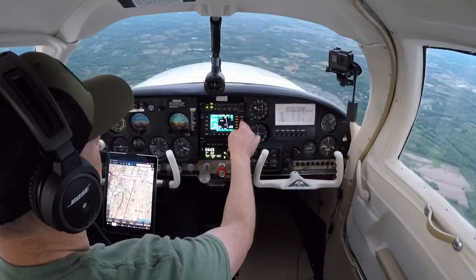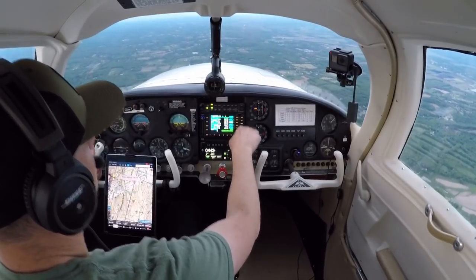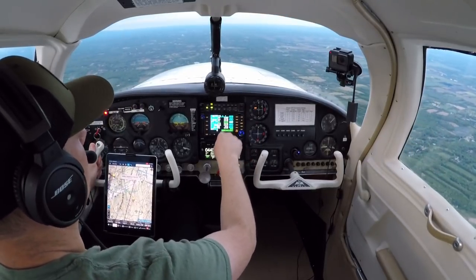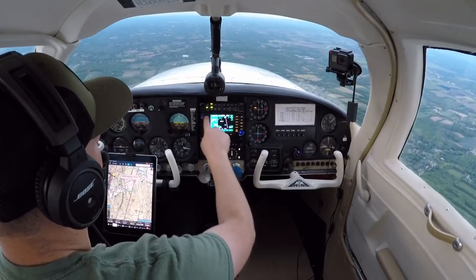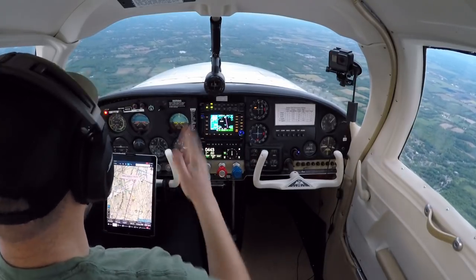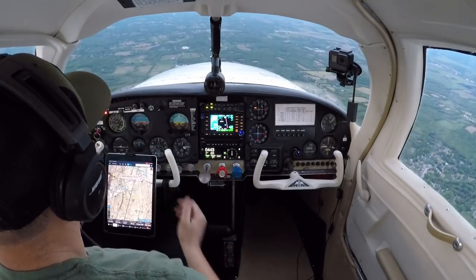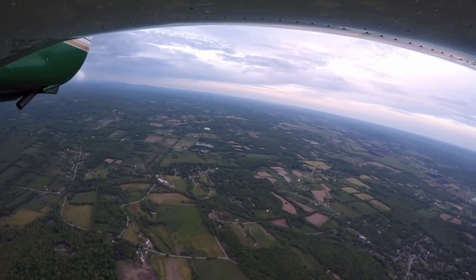At standby, I'm going to go to Information, Frequency, and put in the Unicom — then standby. Let's monitor that channel. I'm going to see who's using what or where. There are always planes flying in the pattern. We're currently just over the very end of the runway.